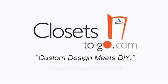Custom designs meet DIY only at Closets to Go — where you can dream big but never have to pay California prices.